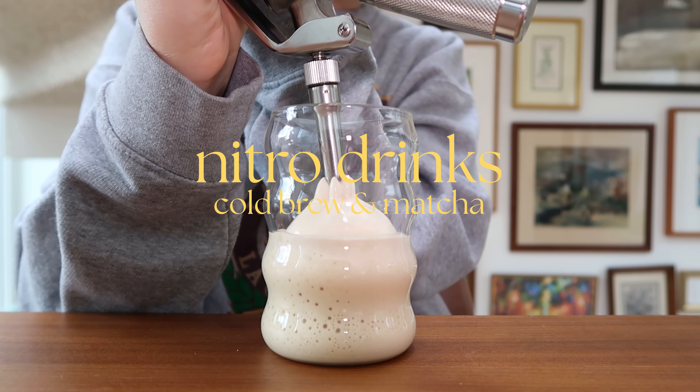This is so insane. Today we're switching it up — I'm not gonna vlog today because I'm honestly not doing anything, so I'm gonna show you guys instead how I make my nitro matcha and my nitro cold brew. I've just been obsessed with it, it's all I can think about every single morning. I just want to make nitro matcha and cold brew every single day.